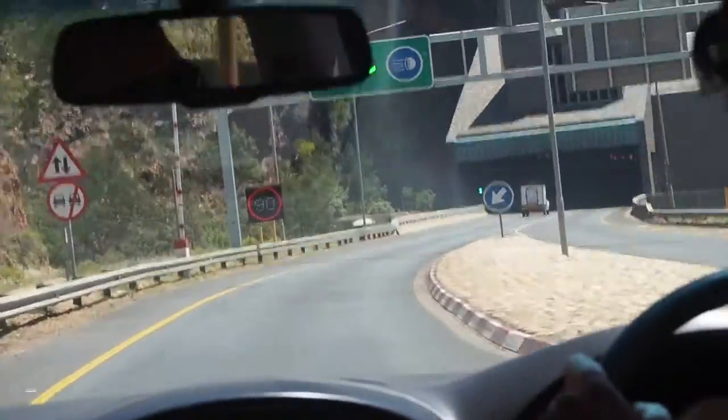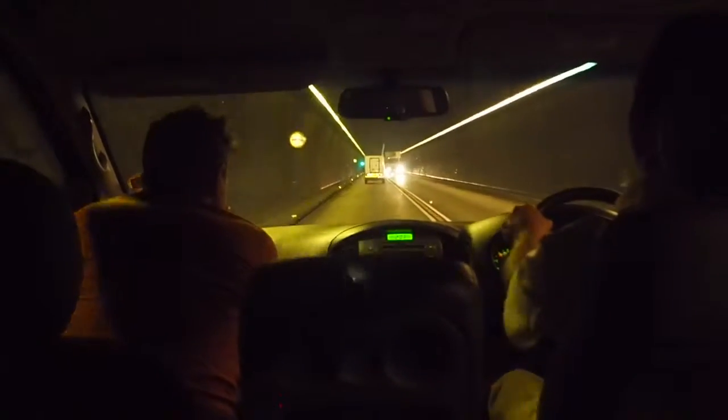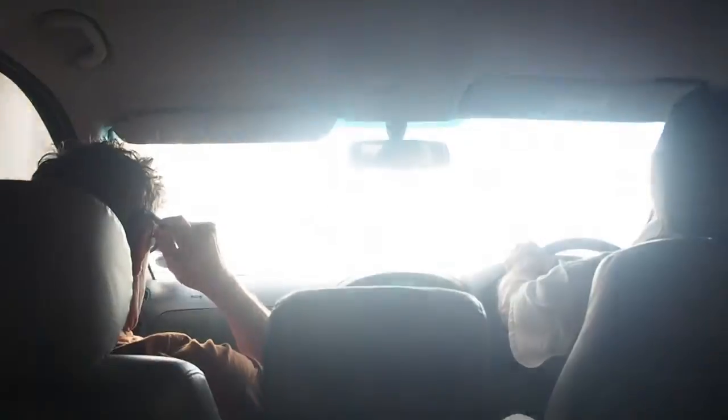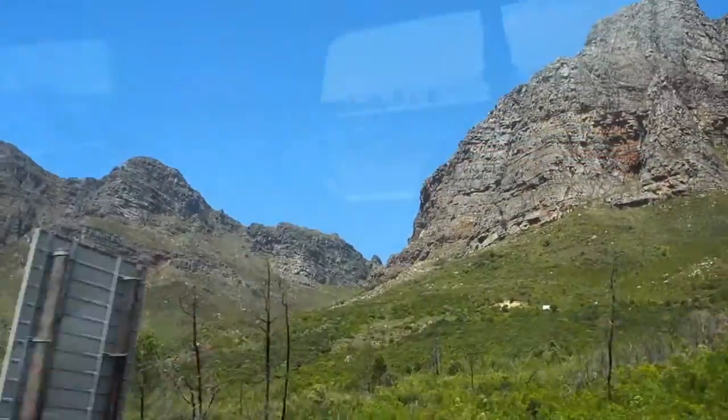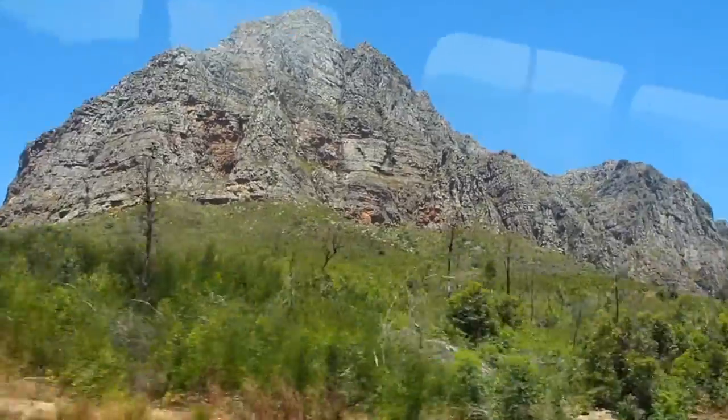We're just about to go through this tunnel, which is just under 4km long. Here we are coming out the other end, and these are the views at the other end of the tunnel. Really impressive again.